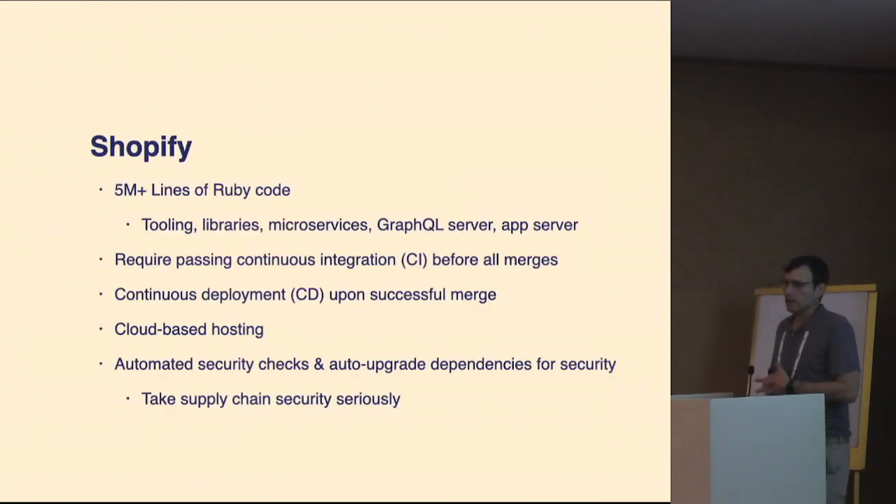Shopify is over 5 million lines of code. We have a fairly modern development process. We do everything through pull requests, which kicks off a CI process. If the repository is connected to a service, upon merge, we'll initiate a deploy through a continuous deployment process. We open pull requests automatically for security things, so a large amount of our CI is actually triggered not by humans.